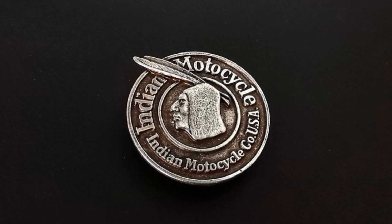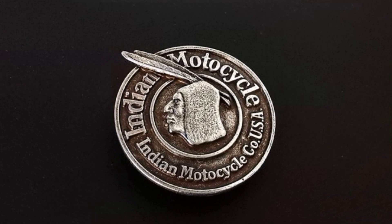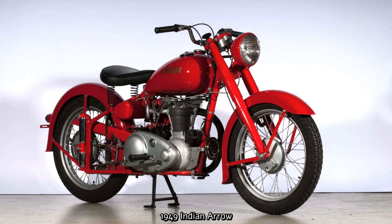Ralph B. Rogers purchased a part of Indian in 1945, and DuPont gave Rogers control over Indian. Rogers cancelled the Scout and the Indian 4 in favour of cheaper, lighter weight motorcycles. Many Indian riders were irate that there was no V-twin Scout for sale after the war, and unfortunately for Indian, this was the beginning of the end. Even though the bikes didn't sell all that well, they still came up with some great names.